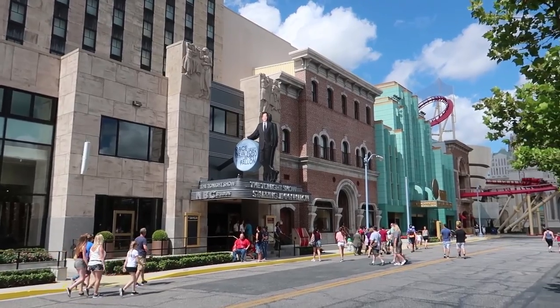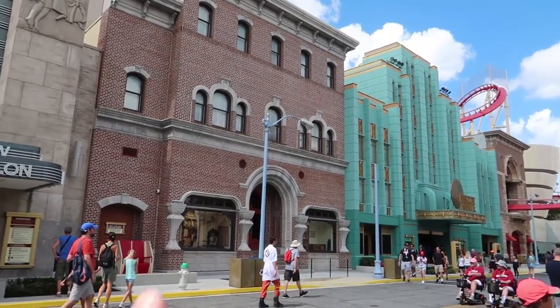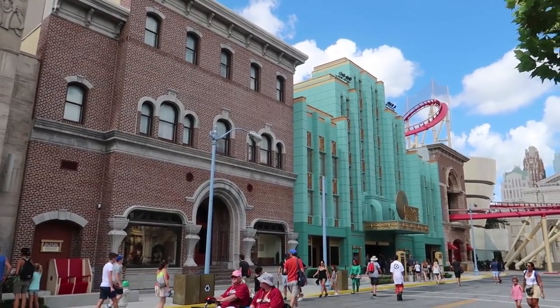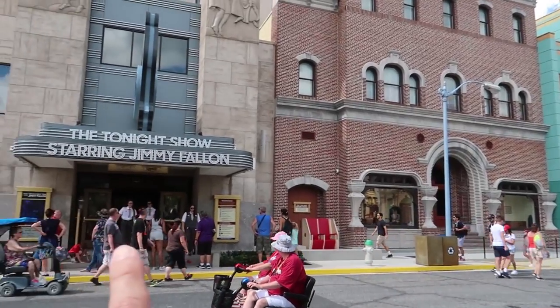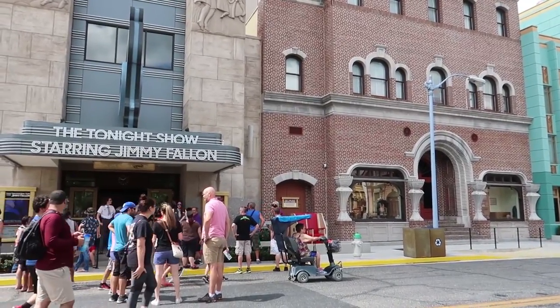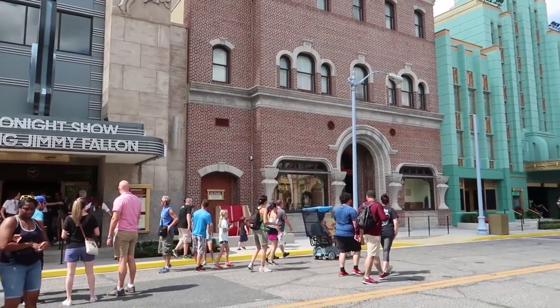That brings us to our next Halloween Horror Nights experience — another house called Carnival Graveyard: Rust in Pieces. The line entrance will be somewhere around here and you'll go backstage through the extended queue of Jimmy Fallon's Race Through New York. Carnival Graveyard: Rust in Pieces is described as: the caramel-coated carnivals of yesteryear have died, but something sinister has festered, waiting to torment those who trespass upon their salvage yard. It sounds like they got a bunch of old carnival rides and created a haunted, broken-down carnival.